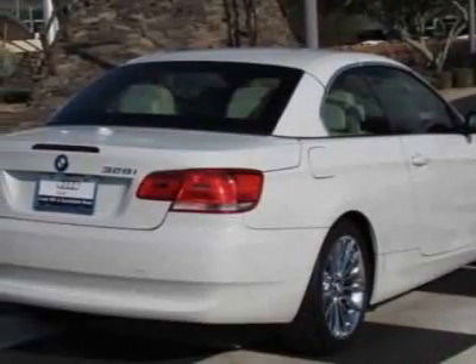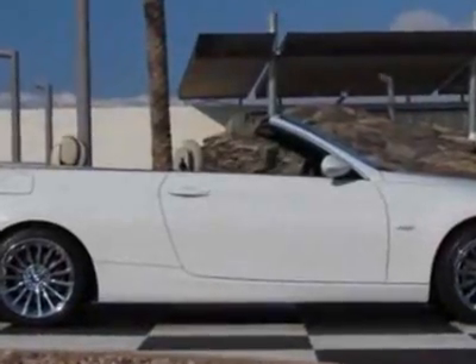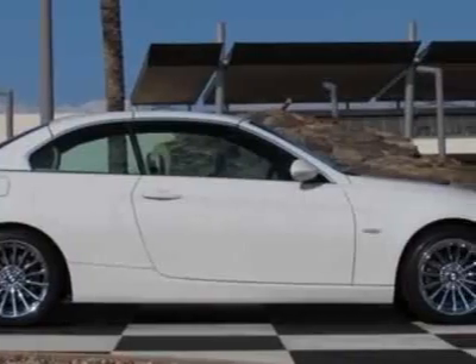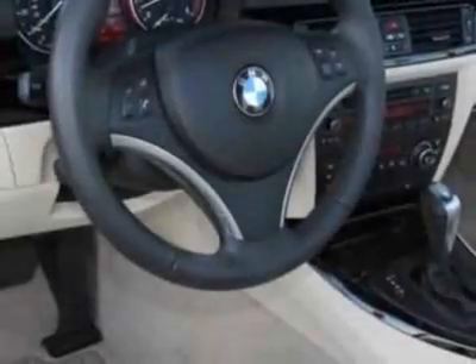Additional options for this vehicle include standard paint, 6-speed Steptronic automatic transmission, alpine light, heated front seats, light burrow walnut interior trim, satellite radio, iPod and USB adapter, and cream beige Dakota leather seat trim in the premium package.